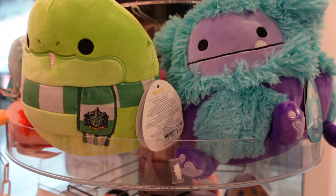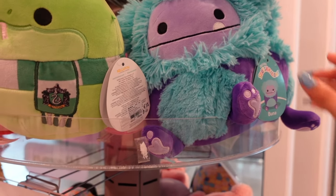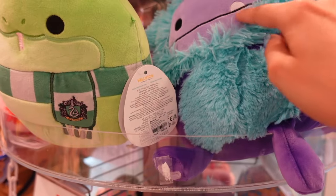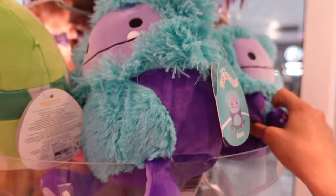Over here at the top, I found some new 8-inch Bigfoots. These are the ones that were in the capsules. This is a Bigfoot named Buna — she is purple and blue, super fuzzy. Look at all of those details and the tongue and the little toe beans. Plenty of her today.